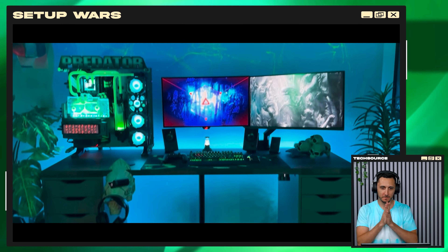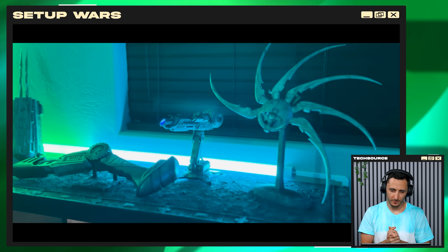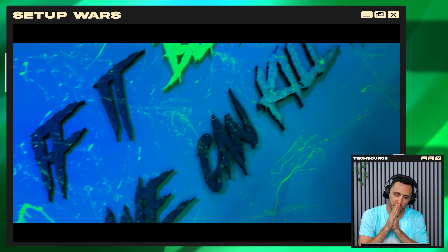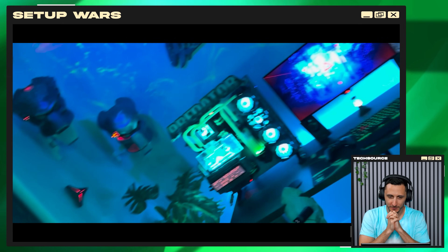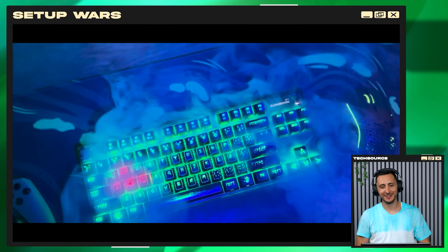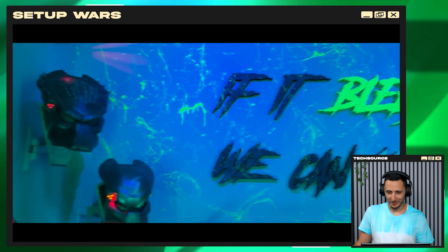There it is, ladies and gents. You did something to the background — you changed the background. Took my recommendations after all, I see. I love the glow in the dark blood. You got the smoke machine! You went all out on this video, Nick. Good stuff. 'If it bleeds, you can kill it' — direct quote from the original Predator. That was good, left me with some goosebumps.